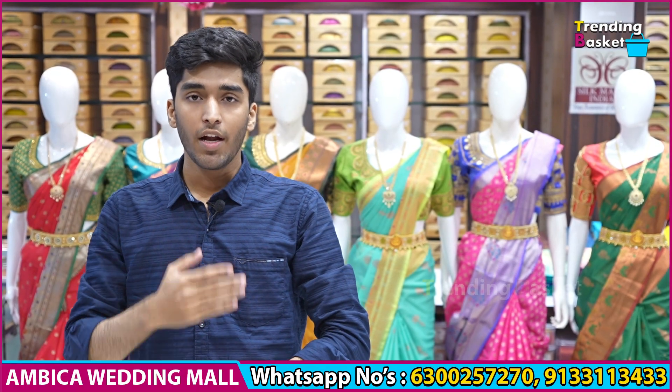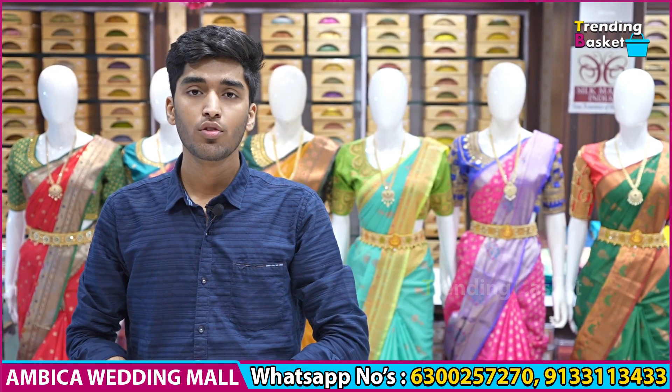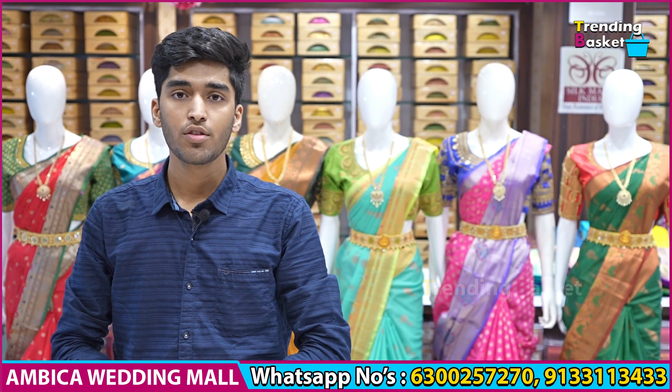Hello, welcome to Ambika Wedding Mall. This is completely the exclusive collection of Banaras Kota Paitani sarees.